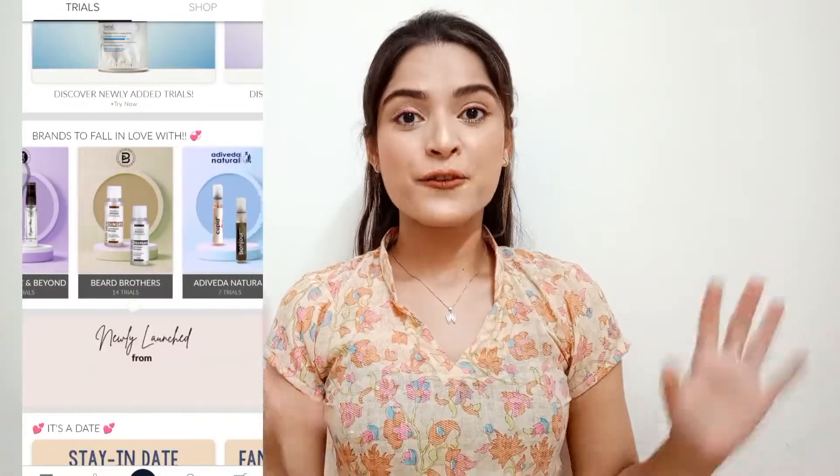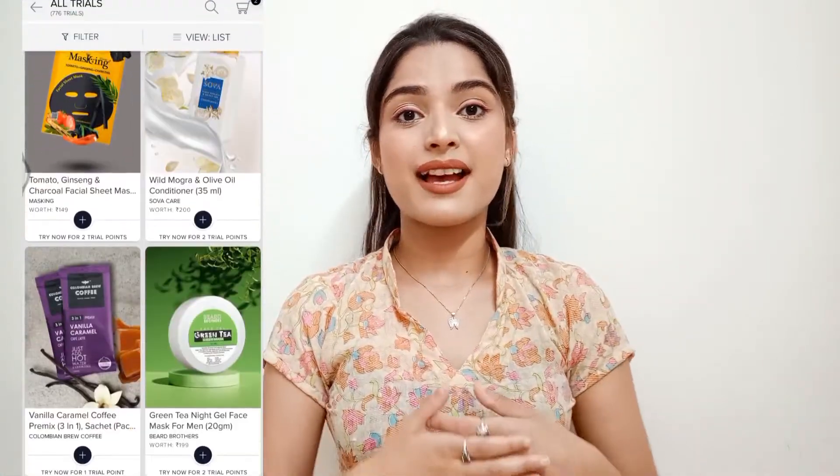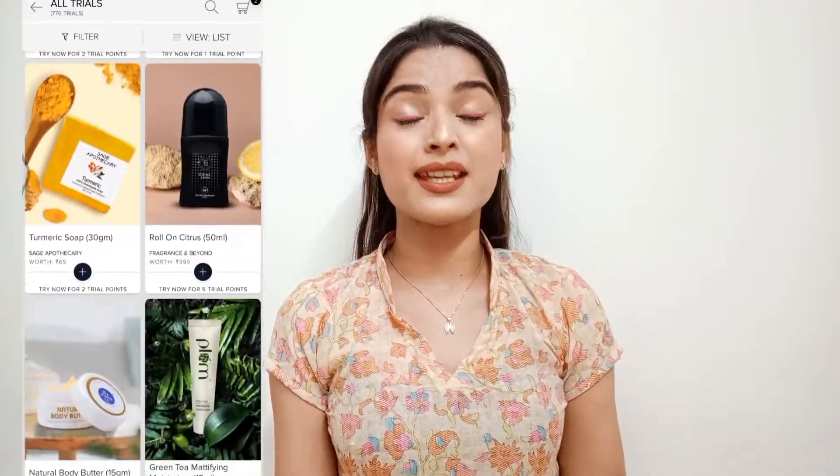Yes, you heard right — freebies! There are 900+ brands including beauty, grooming, fragrances, and makeup — you'll find everything. This app amazed me two years ago and I've been shopping from it continuously. If you want to try any product but aren't sure whether to buy it, you can get freebies and sample sizes in the trial section to try before you decide.